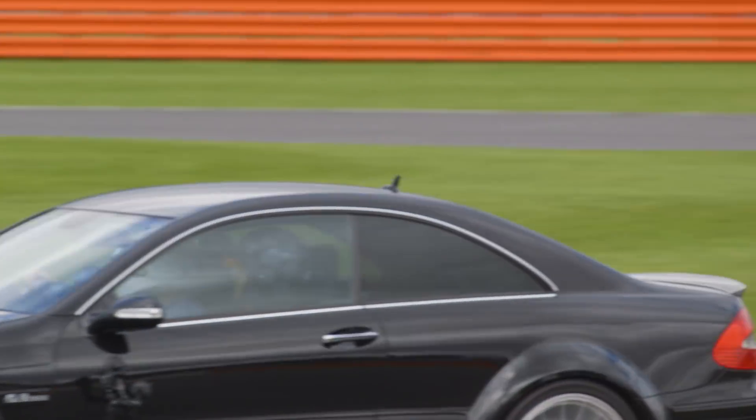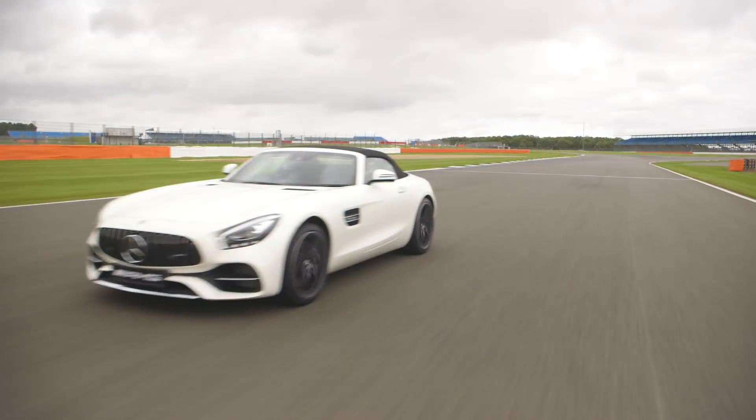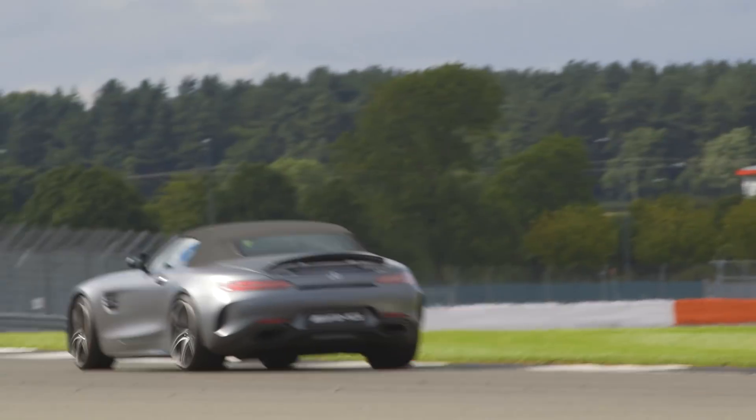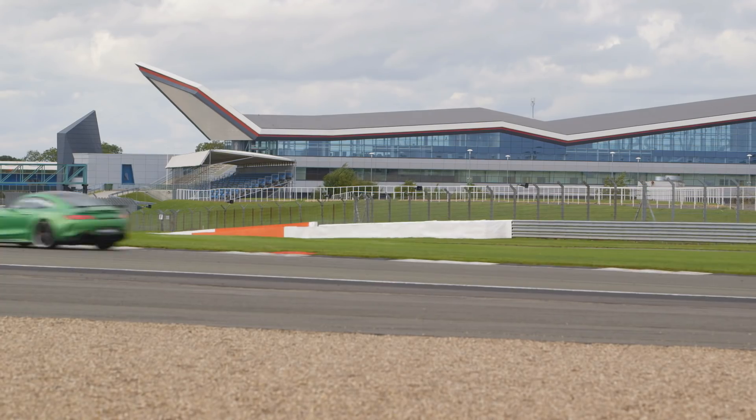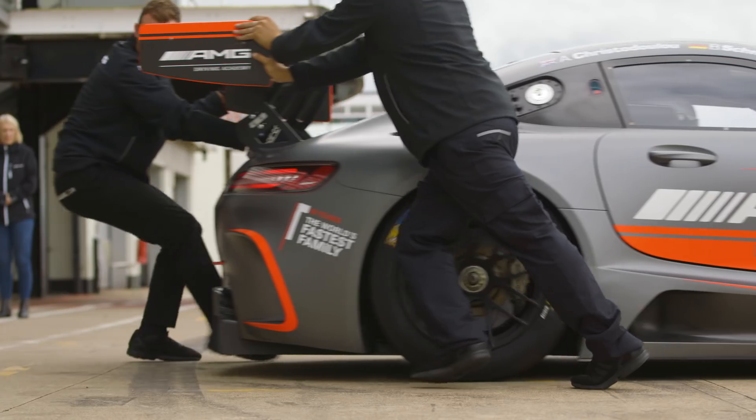The cars are built so well now that we are pushing every straight, every corner, every lap. The layout has changed in the last few years but I still like it very much because it's very, very fast with a lot of downforce corners.